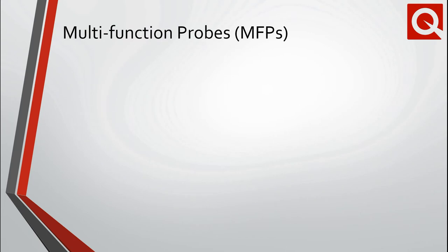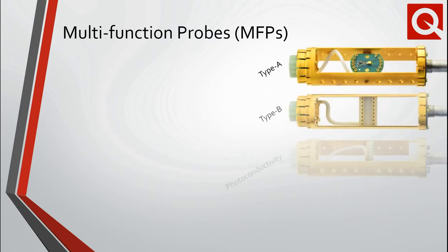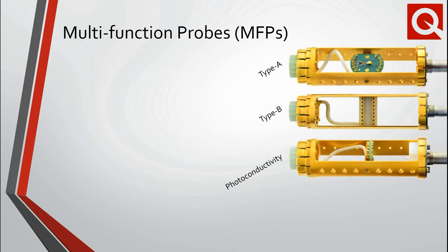Continuing with custom measurements for the PPMS product line, which of course includes the cryogen-free VersaLab and DynaCool platforms, we offer a suite of customizable multi-function probes to enable a wide range of unique capabilities. For example, the photoconductivity variant brings optical fibers in close proximity to the sample stage. The cryo-FMR variant includes two cryocoax lines intended for ferromagnetic resonance measurements up to 40 GHz.